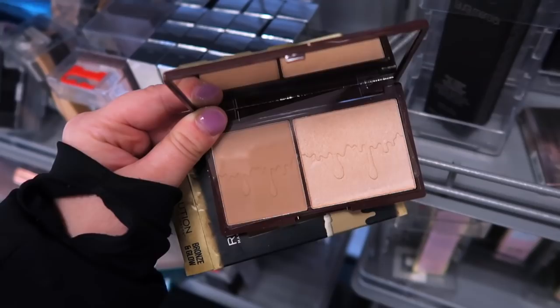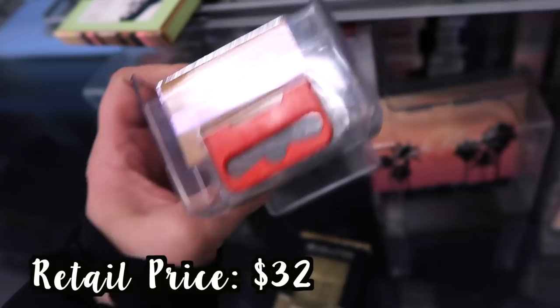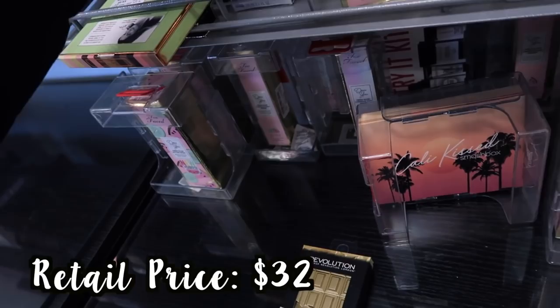I also noticed this from Peter Thomas Roth — I haven't seen this before. It's called the Skin to Die For Mineral Matte CC Cream. I only see one of them in the shade medium, and this is going for $14.99.